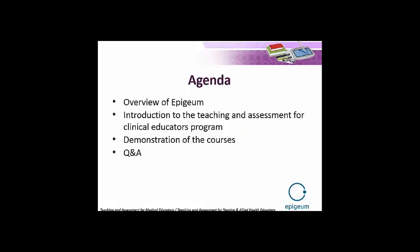So just a quick look at the agenda before we get started. First we'll look at Epigeum itself — the organisation that put together the programmes using a collaborative model which is quite unique — and I'll show you a short video that explains how this approach works. Then we'll move on to Tessa's presentation: Introduction to the Teaching and Assessment for Clinical Educators programmes. Following this, Tessa will show you a demonstration of both programmes to give you an idea of the content as well as how they look and feel.